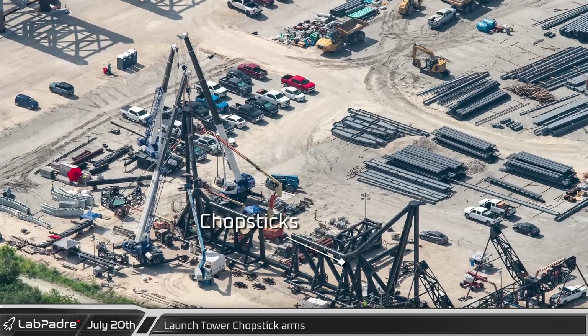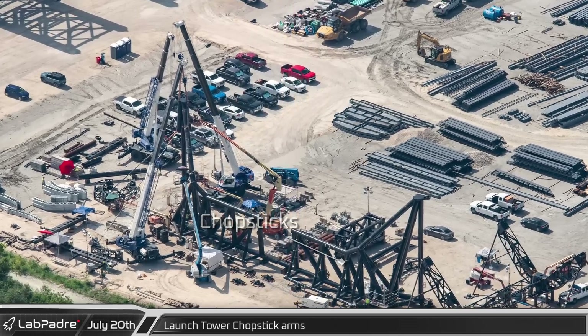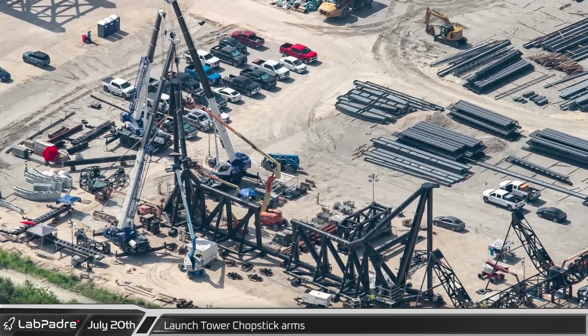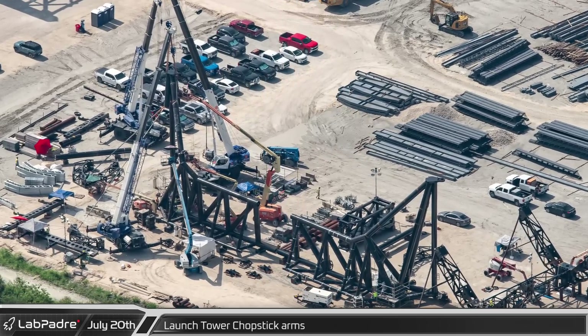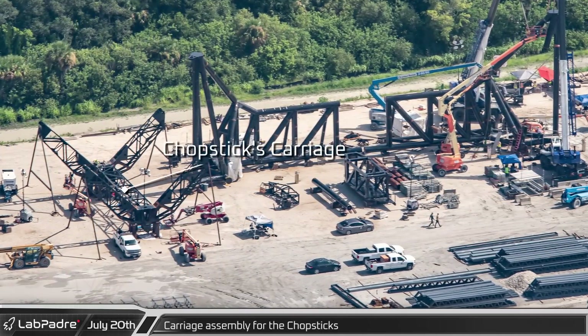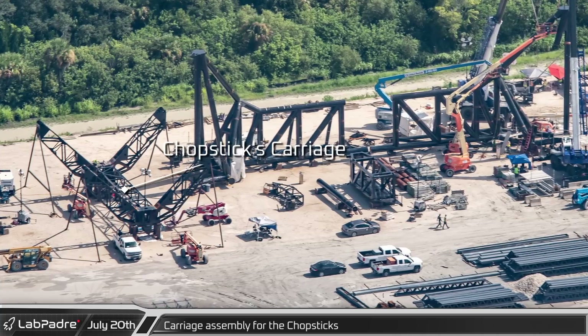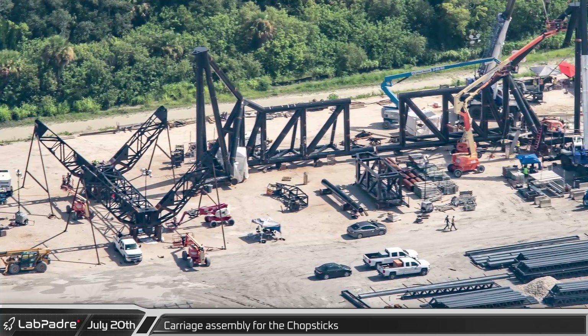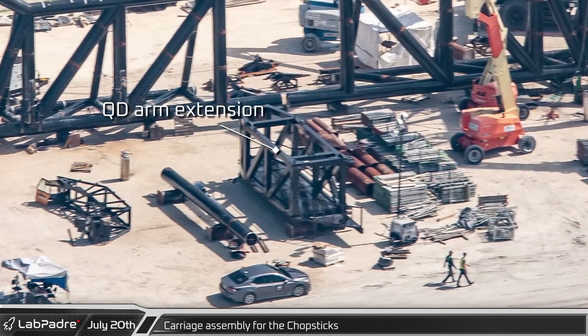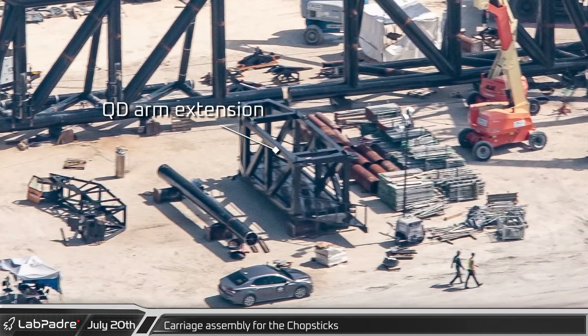Nearby, work on the chopsticks is progressing rapidly. These new arms are significantly shorter than their Texas counterparts, which may be an indicator of SpaceX's confidence in the system. Next to the chopsticks, the main body of the carriage has been assembled and seems to be waiting for the arm extensions that will wrap around the tower legs. The extension that will be attached to the end of the QD arm on the launch tower is also visible.